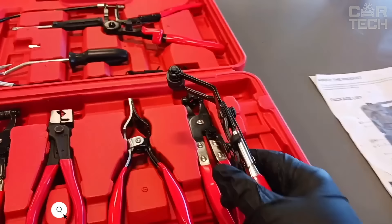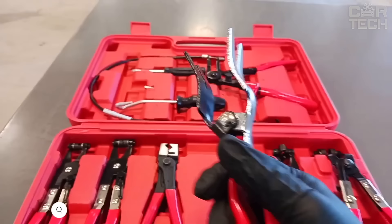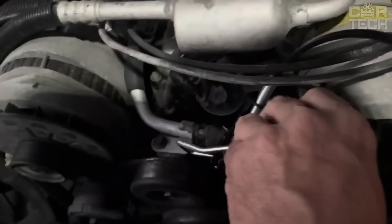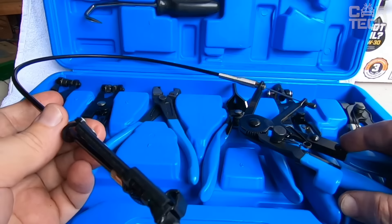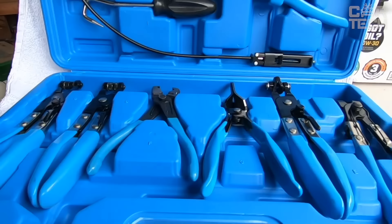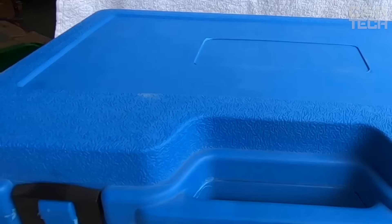Universal set of 9 items including various pliers and other tools that will help you quickly and easily handle any work on replacing, removing or installing fuel or oil lines. Each tool is ideal for working with clamps of different sizes and designs. There are pliers with a flexible cable for hard-to-reach places, pliers with pivoting jaws, and tools with clamps that hold the clamp open while working. Made of quality tool steel with hardening and black enamel coating. The handles are rubberized and comfortable. The set is packed in a sturdy case.